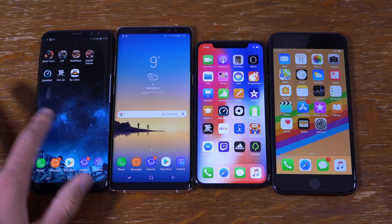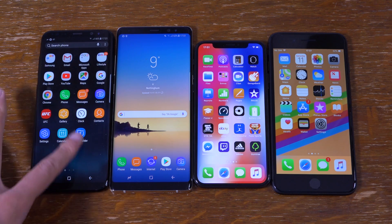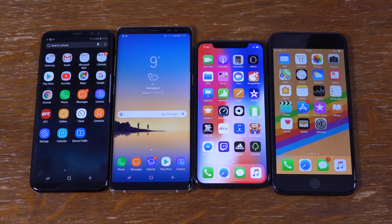The S8 Plus, as you can see, is still a boss, even though it was released ages ago. I'll see you in the next one. Cheers.